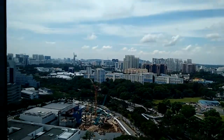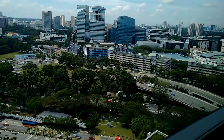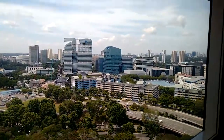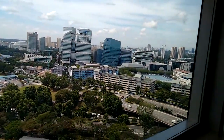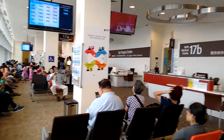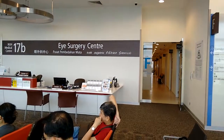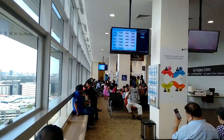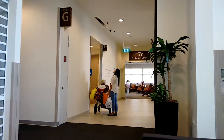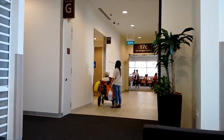Looking out on the 17th floor of the Eye Surgery Centre, this is what you get to see — the surroundings including flyovers and expressways. This is the new eye surgery centre on the 17th floor, and this is where you start the journey for all the tests and so on.